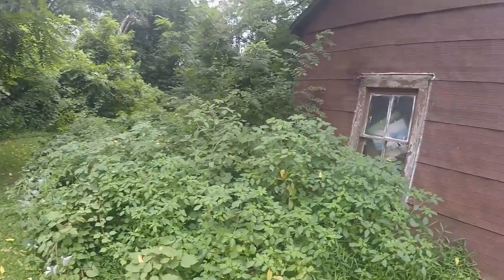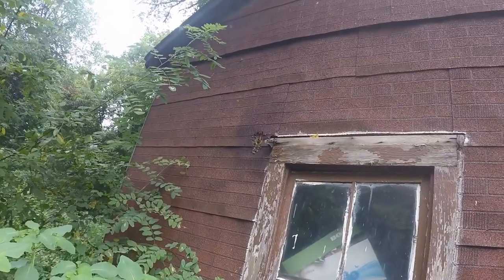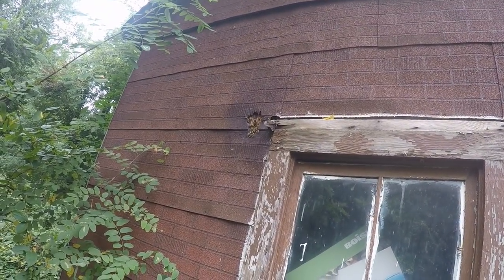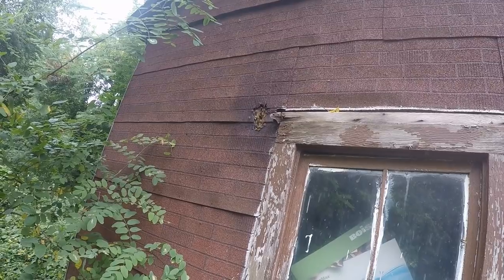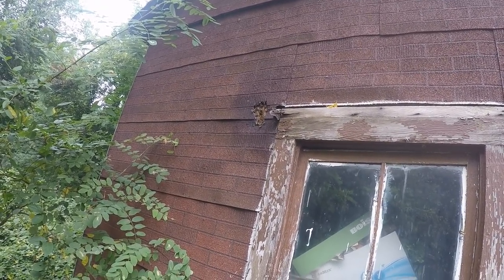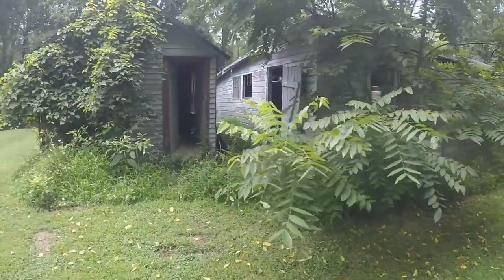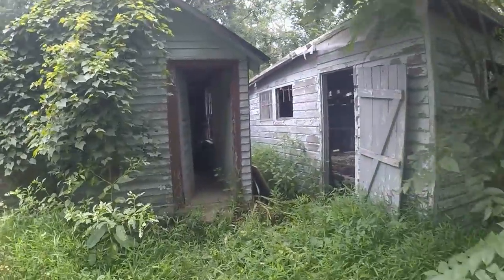Oh wow, look at that - a honeybee hive! See it? That's cool. Native honeybee hive. I guess I should tell a beekeeper - maybe they'll want it.